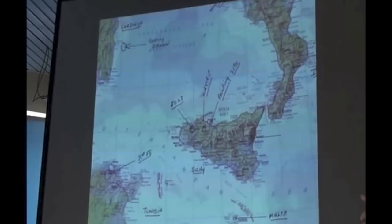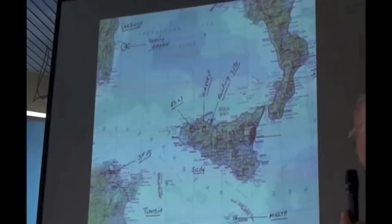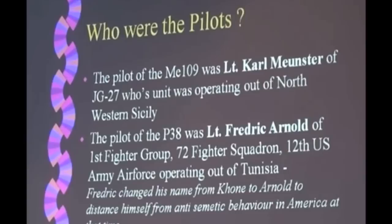So that just gives you an idea of how you could see those two aircraft — there's where the site is, they were approaching the coast there. Before we have the story, I'm going to talk to you about two pilots. The German pilot was a guy by the name of Karl Meunster. There is a little bit of doubt about the spelling of his name, because it was only ever heard in a German accent and was never seen written.